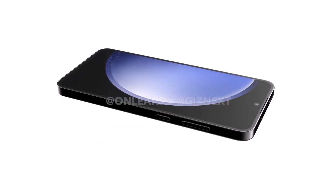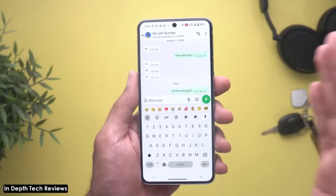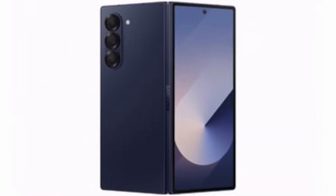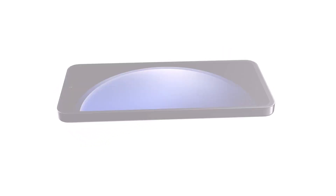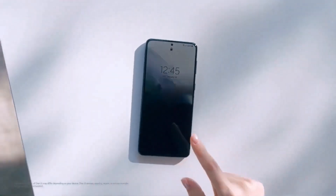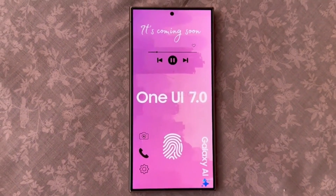Samsung's strategy seems to be starting the One UI 7.0 beta program with the Galaxy S24 series and the Galaxy Z Fold 6. Following this, it'll likely extend the beta to Galaxy S23 users. Typically, after a couple of months of testing, Samsung rolls out the stable version of One UI 7 for their high-end phones in the Galaxy S and Galaxy Z series.